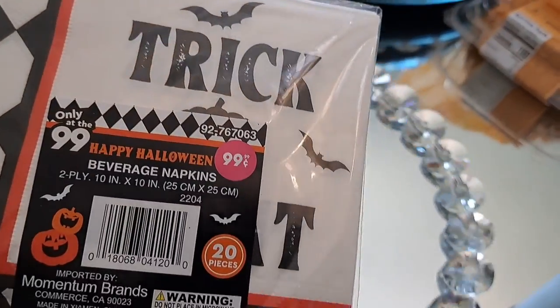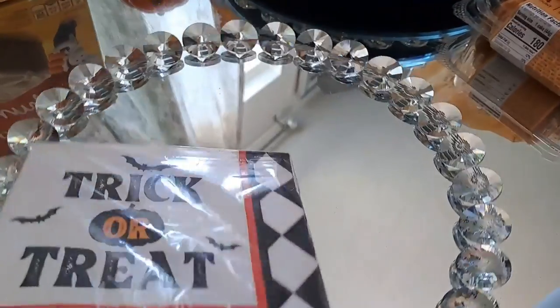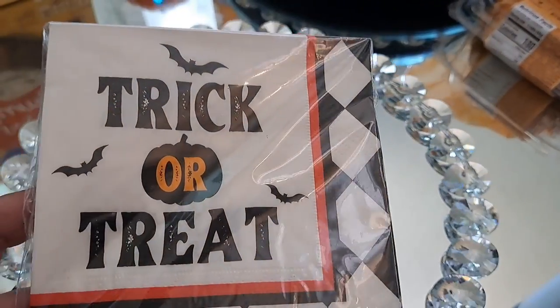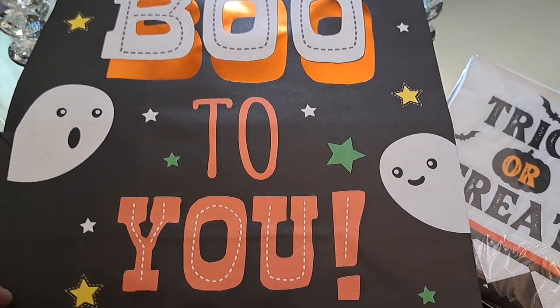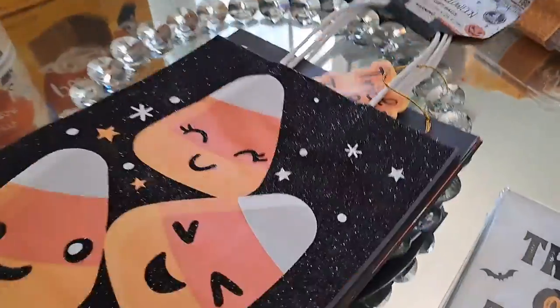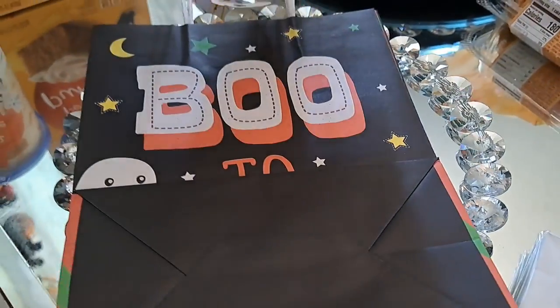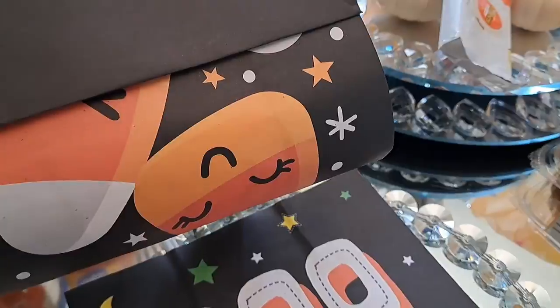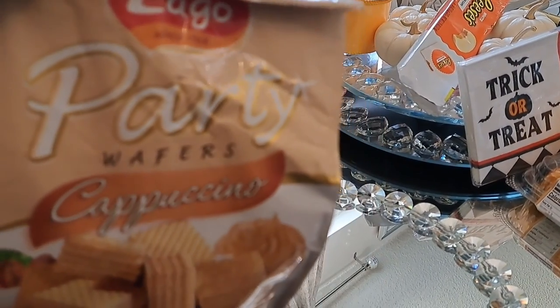Now these are trick-or-treat napkins and I love these — I saw them at the 99¢ store. They had another one I loved even more but I was already paying when I saw it, so I just took these. The other ones had more orange on it. This says 'Boo to You' with a little candy corn. You guys know I love the candy corn theme and these two bags were 99 cents, which is a great deal. I'm also going to try to do a very easy DIY with these — the faces of the candy corn are so cute.